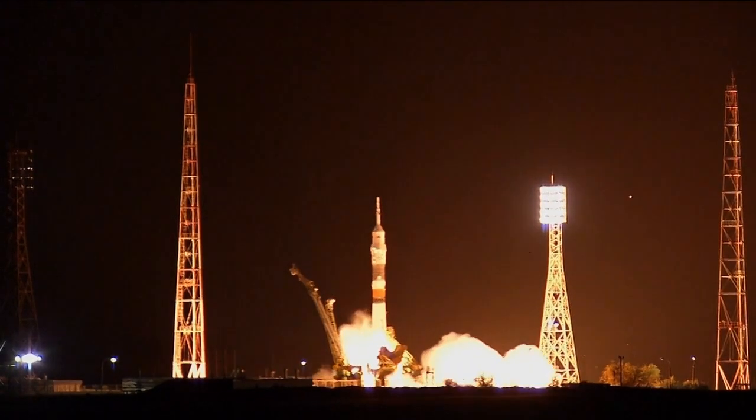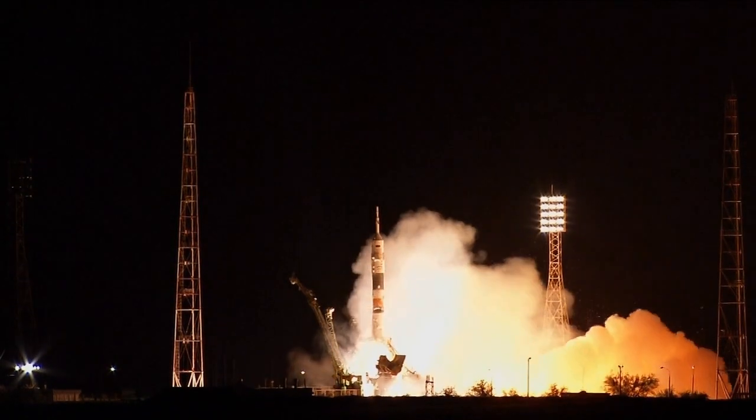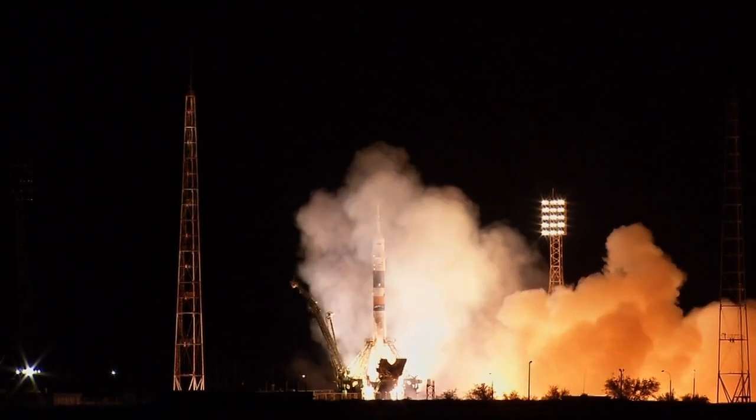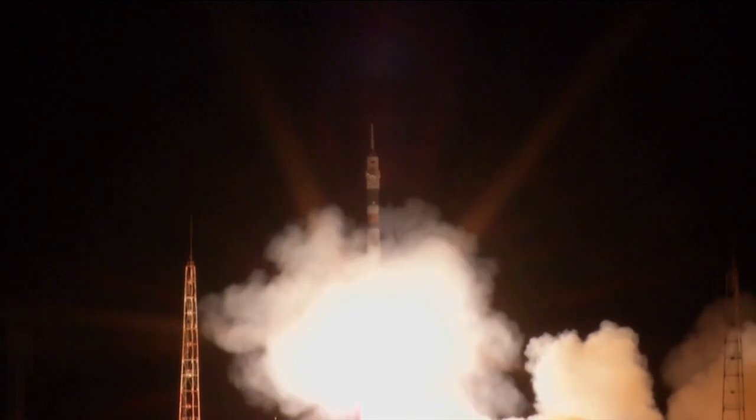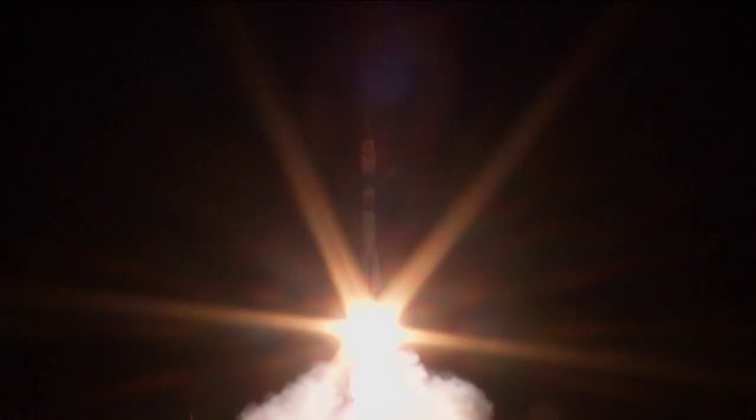Intermediate. Lift off. Fly now. And the Soyuz is now on its way with Mike Hopkins, Oleg Kotov, and Sergei Rozanski on a six-hour ride to the International Space Station.